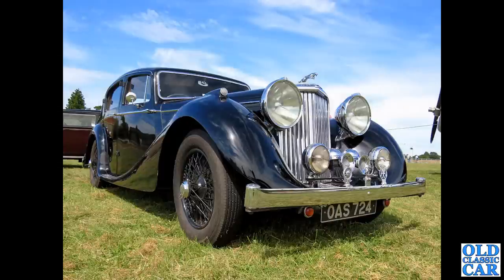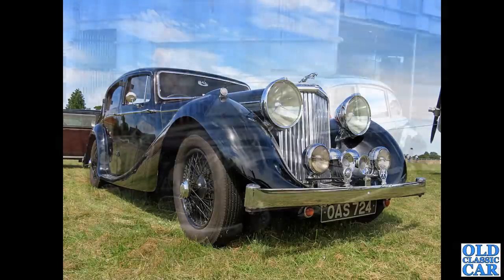Now to a wonderful evening with lovely skies. OAS 724 is a just post-war Jaguar 3.5 litre saloon - this wonderful Jaguar dates to 1947. What a cracker that is. I'm assuming that's an age-related registration number; maybe it's lost its number at some point.